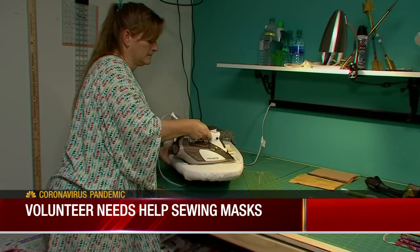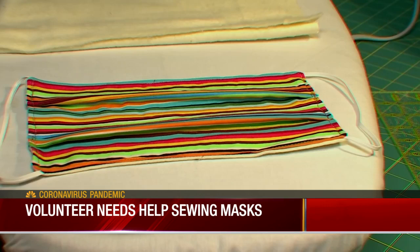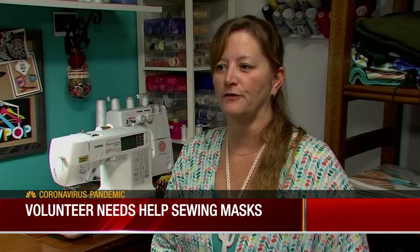Through the years, she's volunteered and created handmade items for patients at Vanderbilt's Ingram Cancer Center. Now the need is masks, so she's sewing those. She started making a few and is reaching out to friends and others she knows that sew, and just the sewing community, as a call to action to get people to help.